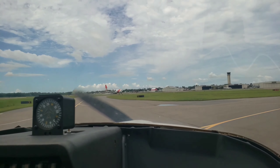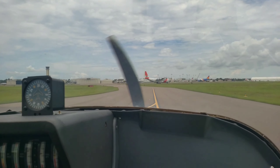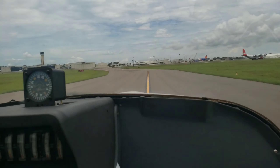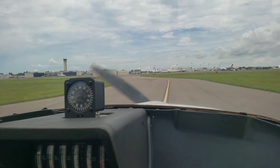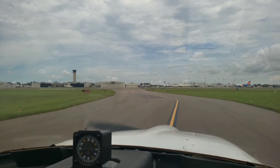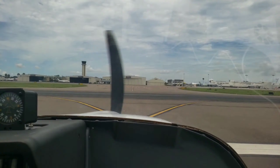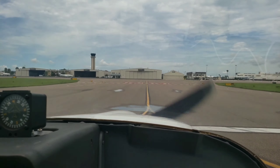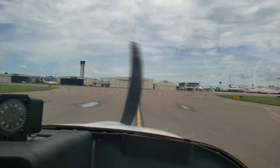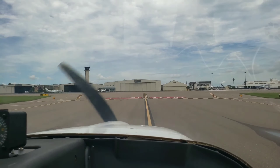Taxi via Gulf, Foxtrot. Hold short of runway 36 at Foxtrot. Taxi via Gulf, Foxtrot to runway 36, hold short at Foxtrot. 5W on Papa Charlie. 511 Papa Charlie, cross runway 36, continue taxi via Alpha and Hotel. Cross runway 36, continue via Alpha, Hotel. 511 Papa Charlie.